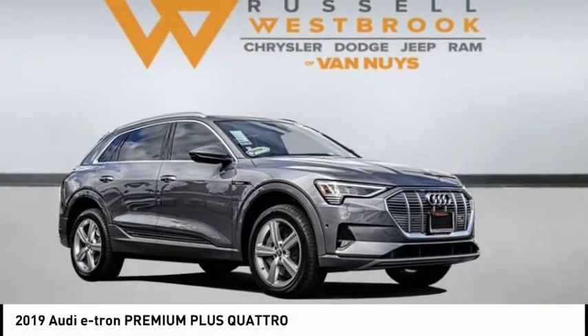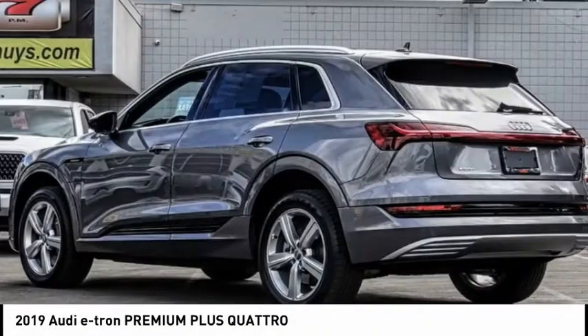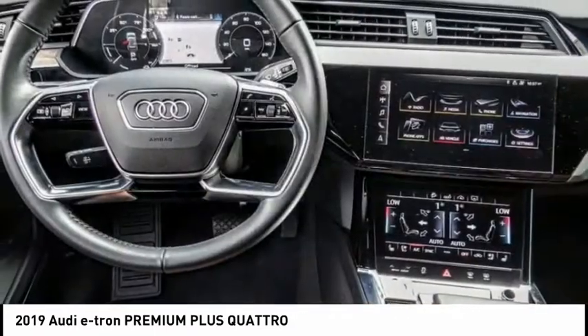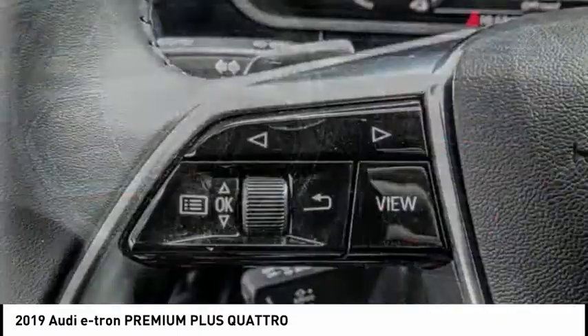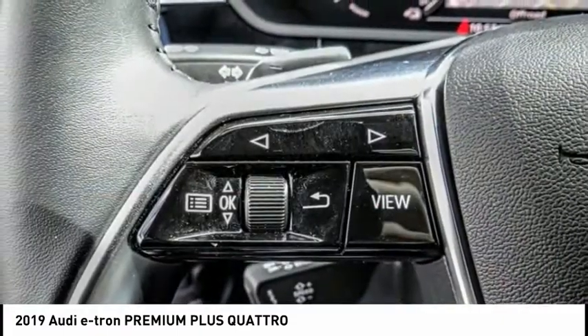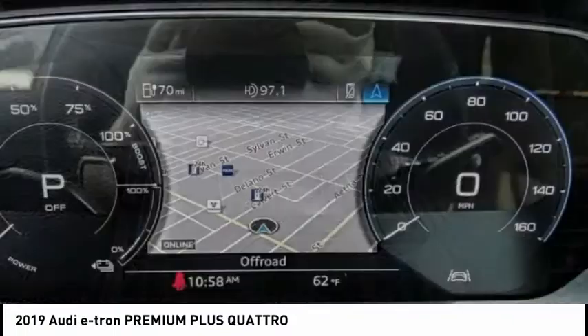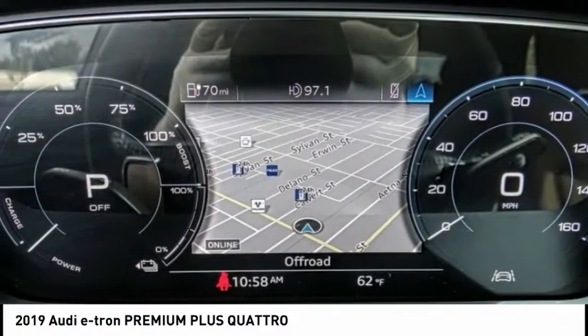You are going to love the 2019 Audi e-tron. The Audi e-tron is an electric crossover that's just the right size for all your driving needs. Loaded with interior technology features, the e-tron will remind you that you're in a cutting-edge vehicle. This vehicle has less than 3,000 miles.